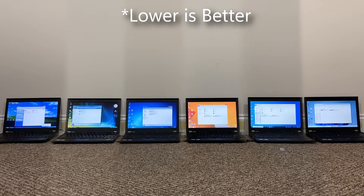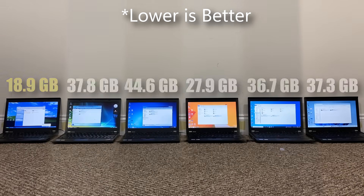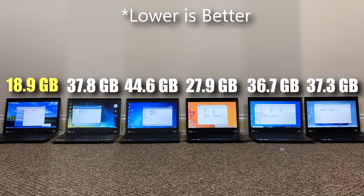Next is storage, keeping in mind that all these operating systems have relatively the same amount of programs preloaded. It is not exactly a linear trend here. Windows XP takes the crown, not too surprising since it's the oldest and has less resources to load, but Windows 7 seemed to take up the most storage out of the bunch. Windows Vista, 10, and 11 are relatively the same, and once again Windows 8.1 performs really well, coming in second place.